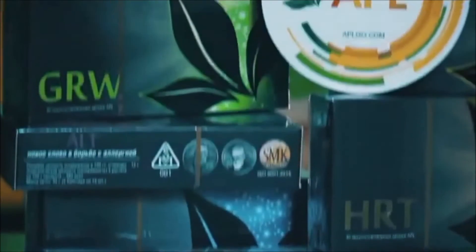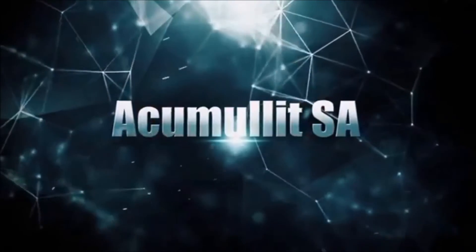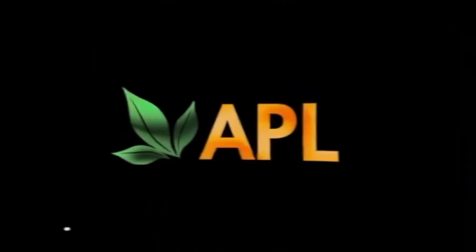Now you know about our APL drops created according to Accumulate SA technology.